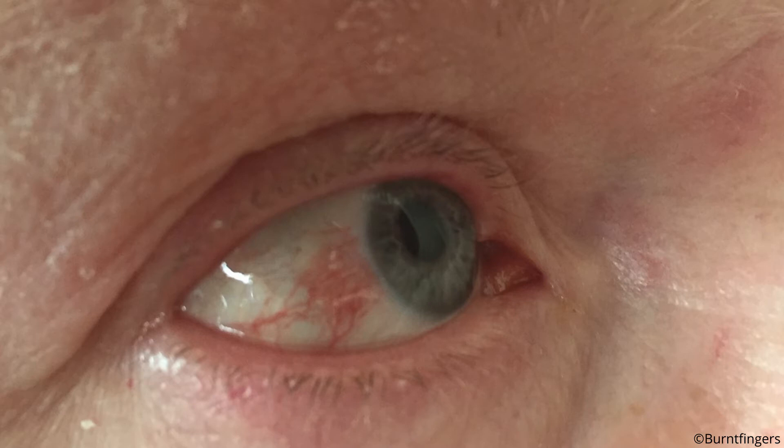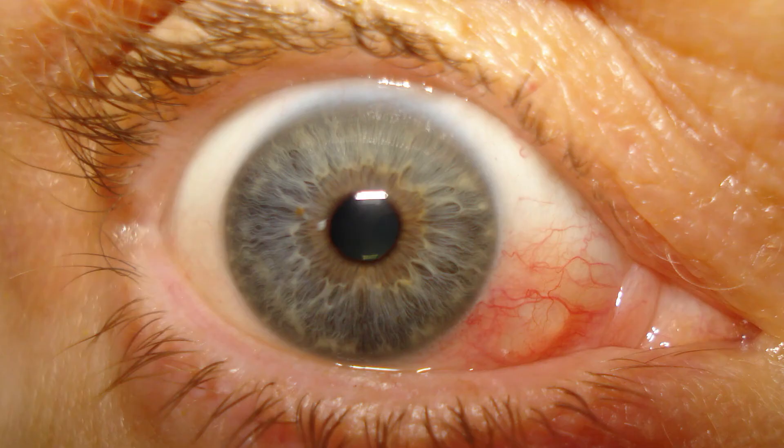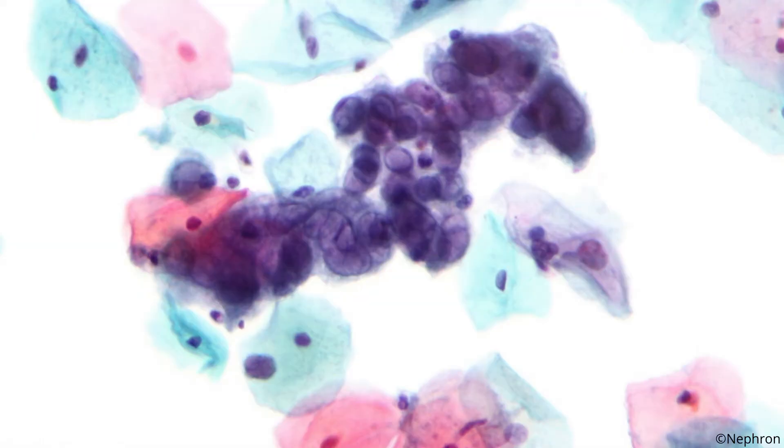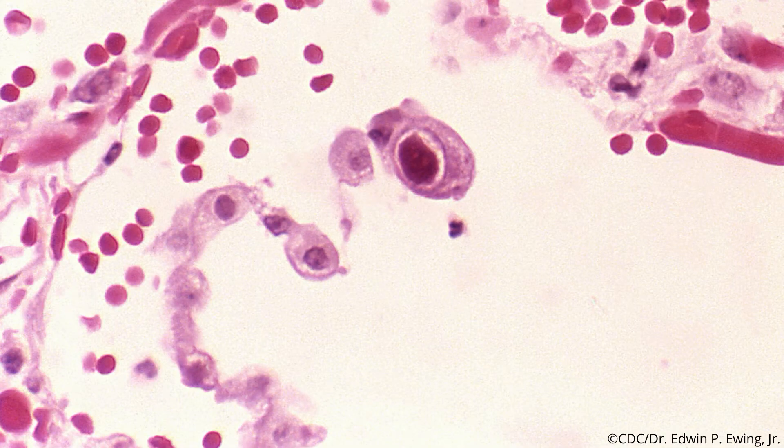1% of the population will contract ophthalmic zoster during their lifetime. The herpes simplex virus may induce eye blisters. About 90% of herpes simplex-induced pink eye cases are caused by herpes simplex virus type 1, which primarily infects the face. Herpes simplex type 2 rarely causes ocular herpes, as it is sexually transmitted and mainly infects the genitals. Cytomegalovirus and the Epstein-Barr virus are two other members of the herpes virus family that may cause conjunctivitis.